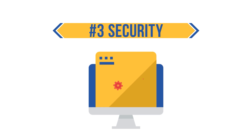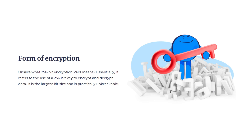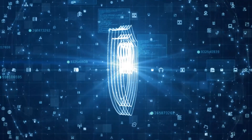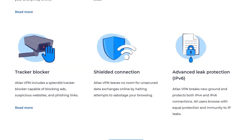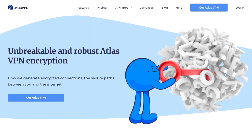Security is another area Atlas VPN takes seriously. The service protects your data using military-grade AES 256-bit encryption, which is standard for the industry — the same grade used by NASA and most of the world's biggest security outfits. Atlas VPN uses SSL-TLS encryption for data transfers. For leak protection, the VPN service has IPv6 and IPv4 leak protection, WebRTC leak protection, and DNS leak protection. It's also worth noting that the VPN uses strong protocols like IPSec IKEv2 and WireGuard, both of which are strong encryption protocols, speaking volumes about Atlas VPN's dedication to keeping your data safe.